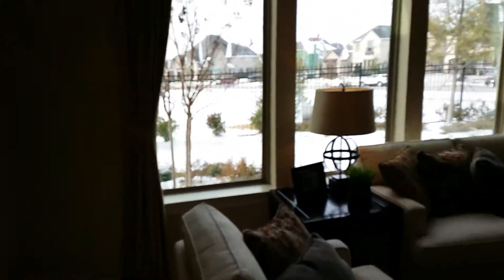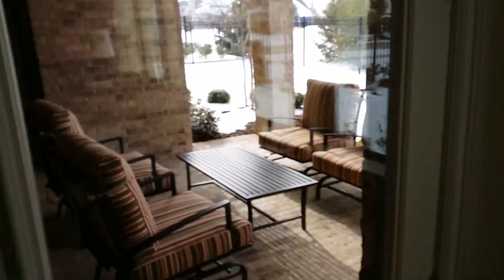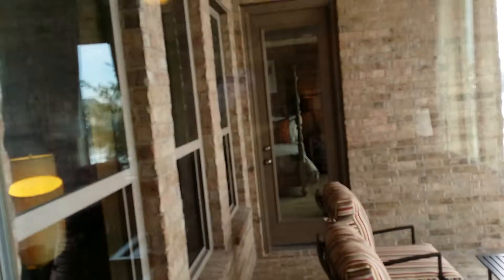Small backyard. Nice little sitting area. Master bedroom is on the other side.